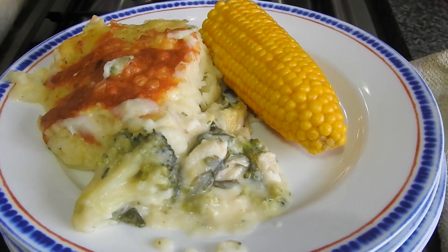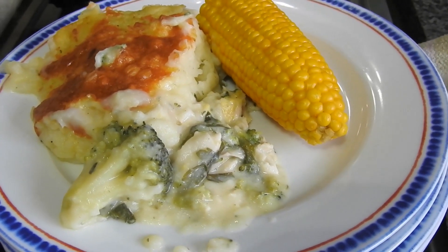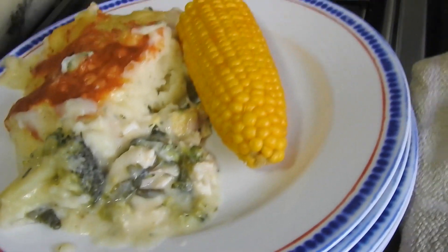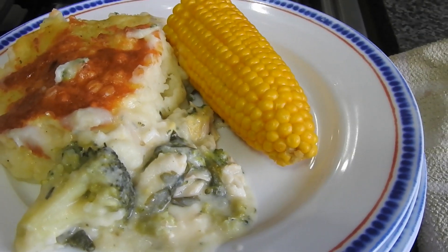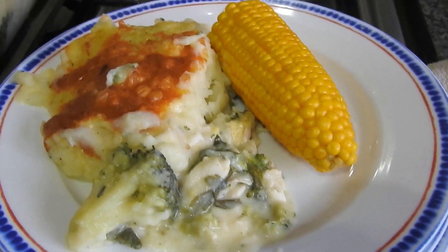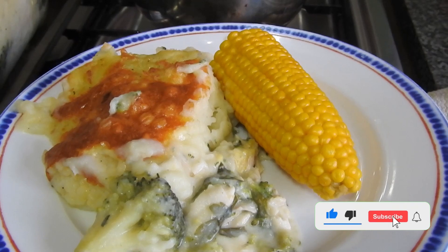Hi guys, welcome back to what we eat in a week. Today is Sunday and we have a homemade fish pie. Inside it is the fish obviously with the broccoli — this is the kids' plate so they've got corn, others have got green beans. That's it for meals of this week — like, comment, subscribe, speak to you in the comments down below. Bye.